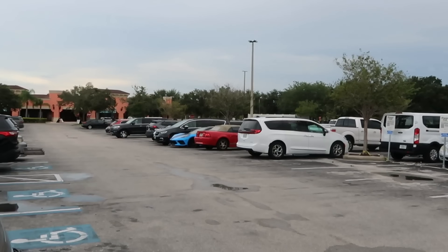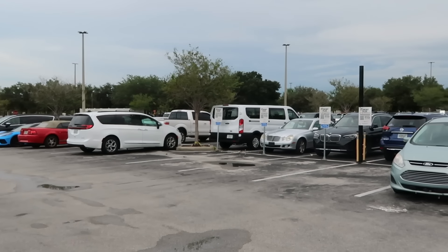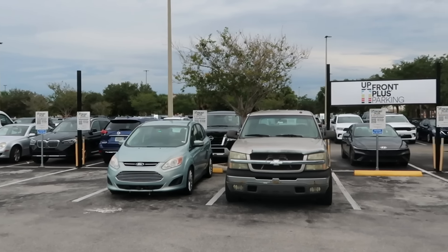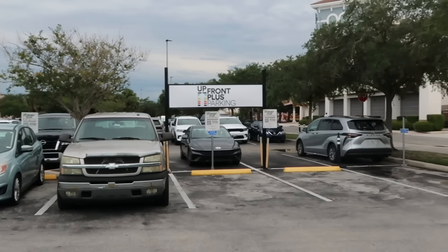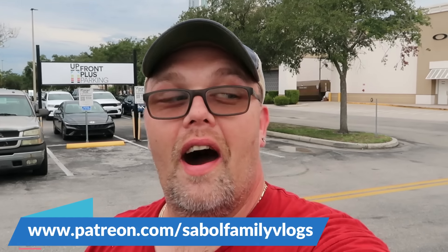Getting here a little bit later in the afternoon — it's super busy here at the outlets on International Drive. This location is in very close proximity to Universal Studios Florida. Before we head into the Disney Character Warehouse, if you're interested in any of the merchandise in today's video, definitely check out the shopping tier of our Patreon page. I'll add a link to that in the description box.